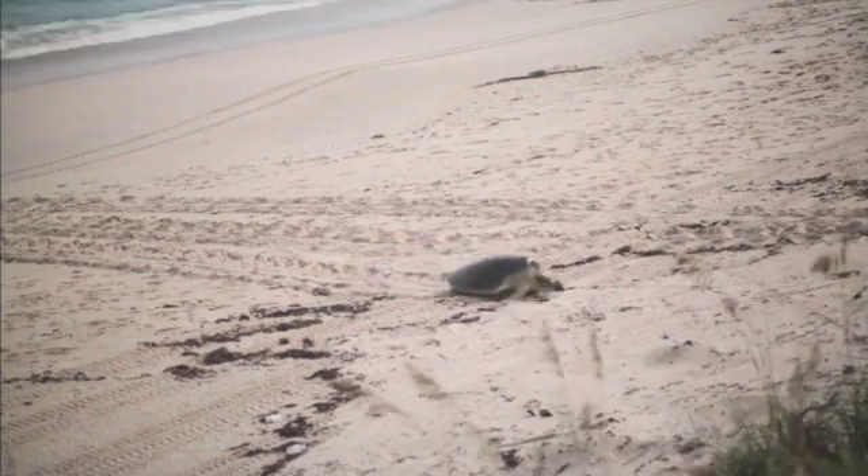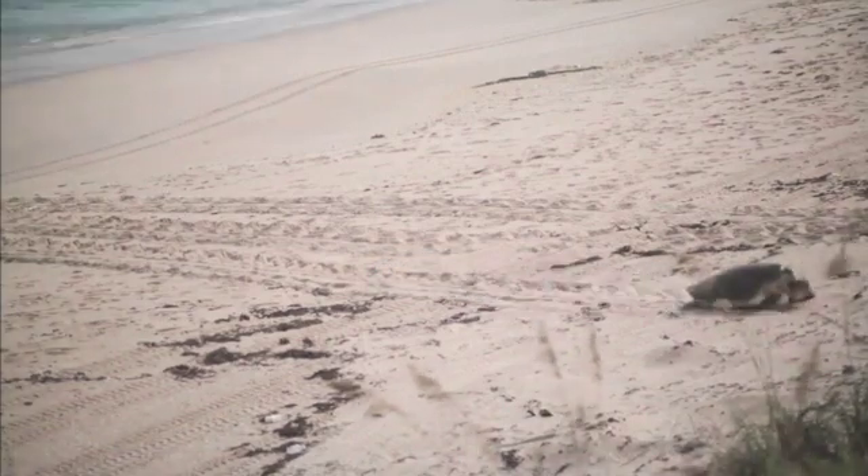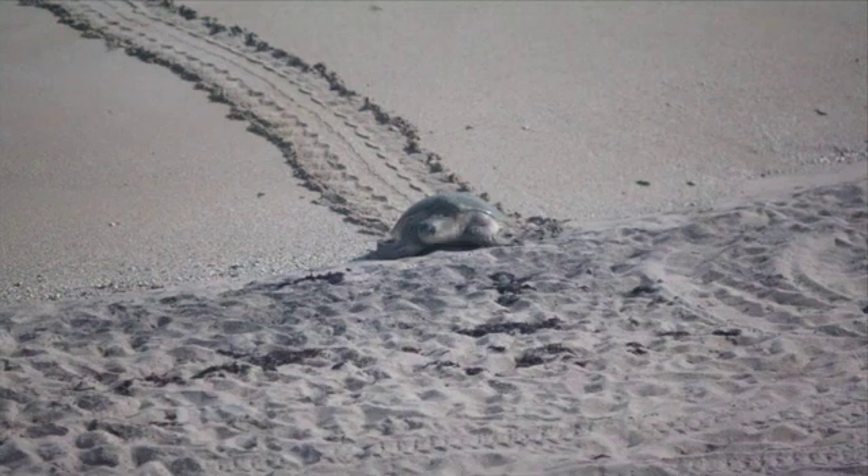Green turtles also have a longer tail than the loggerheads, and this can help identify their tracks by the tail drag visible down the middle.